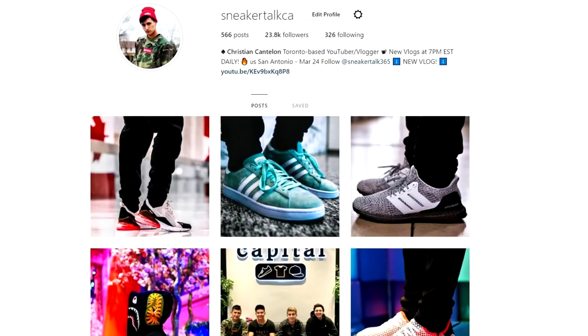We're also going to run a separate giveaway for these Jordans by itself. So make sure you subscribe to the channel — daily vlogs every day at 7 p.m. Eastern. That's going to wrap up today's video, hope you guys enjoyed it and I'll catch you guys in the next one. Also check out my Instagram at SneakerTalkCA — we're going to be running the giveaway for these over there as well, so double your chances. Follow my Instagram.